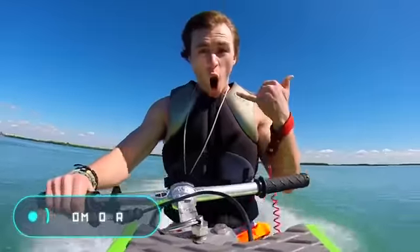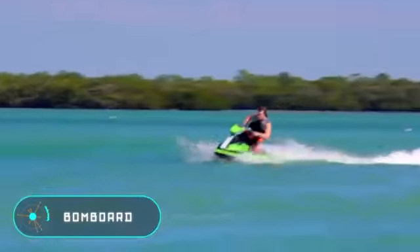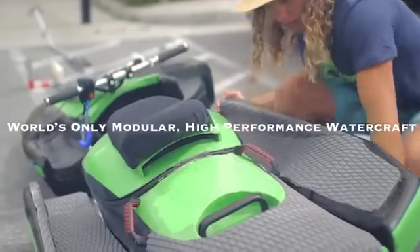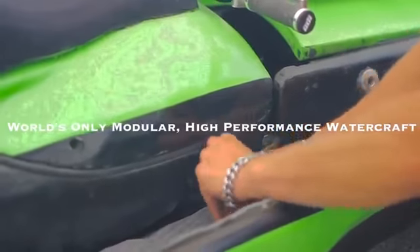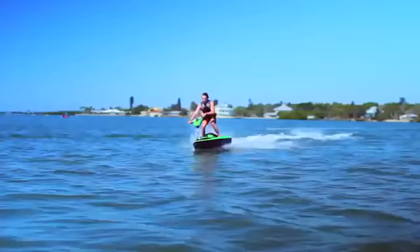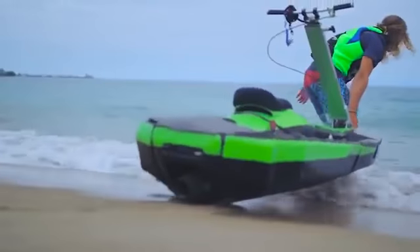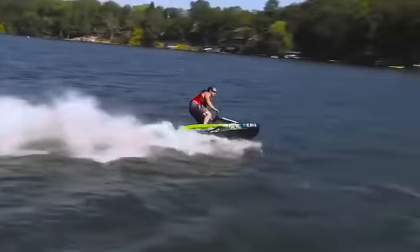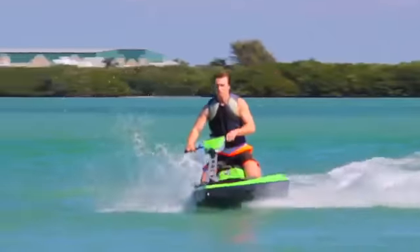Bombboard. This is a modular personal hydrocycle, which consists of four main blocks. The user needs only one minute to assemble them. When assembled, the vehicle is 85 inches long, 35 inches wide, and 20 inches tall. The total weight of the Bombboard with an empty tank is 165 pounds, several times less than any conventional hydrocycle.